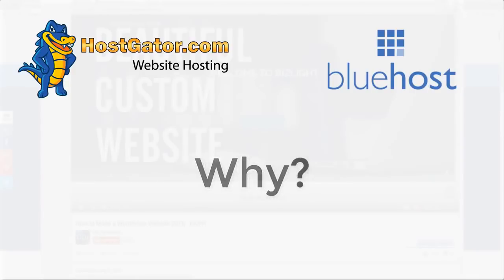HowToMakeWebsite actually recommends both of these web hosts for beginners, but only one can be the best option. With that said, let's jump into the comparison.